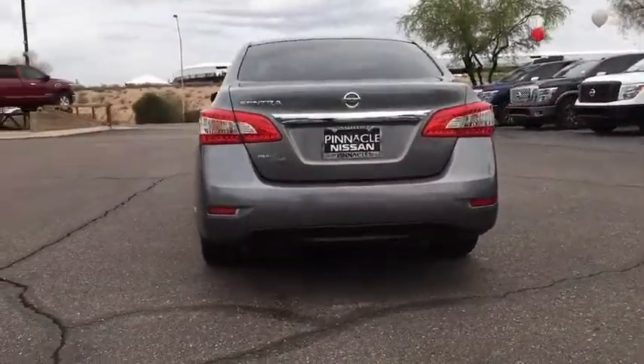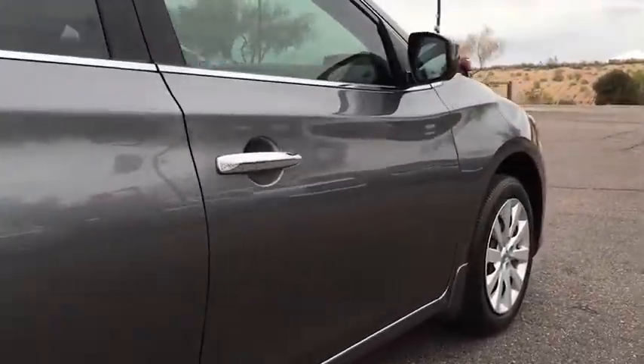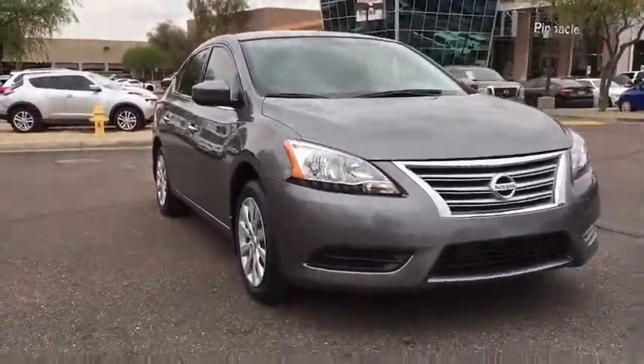Here are some of this vehicle's great options: stability control, steering wheel audio controls, anti-lock braking system, traction control, keyless entry, Bluetooth, adjustable steering wheel, power steering, cruise control, rear defrost.